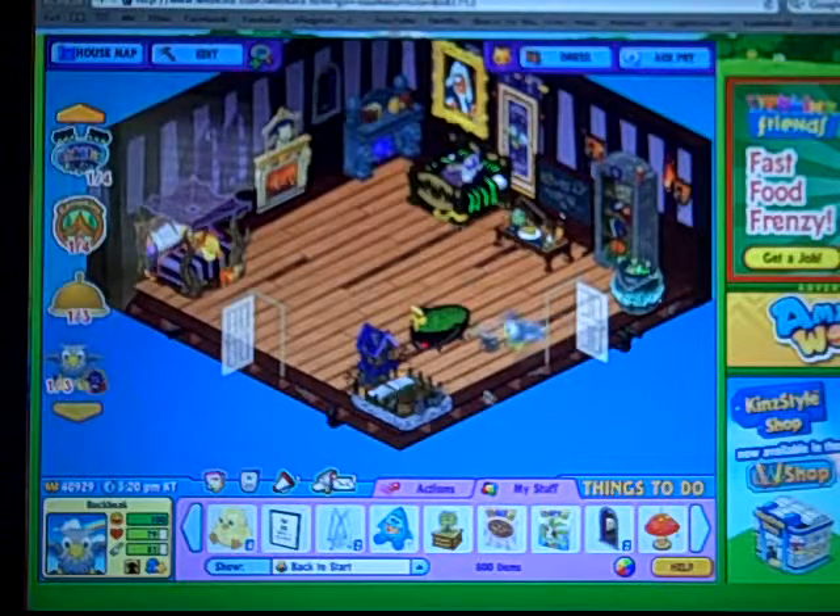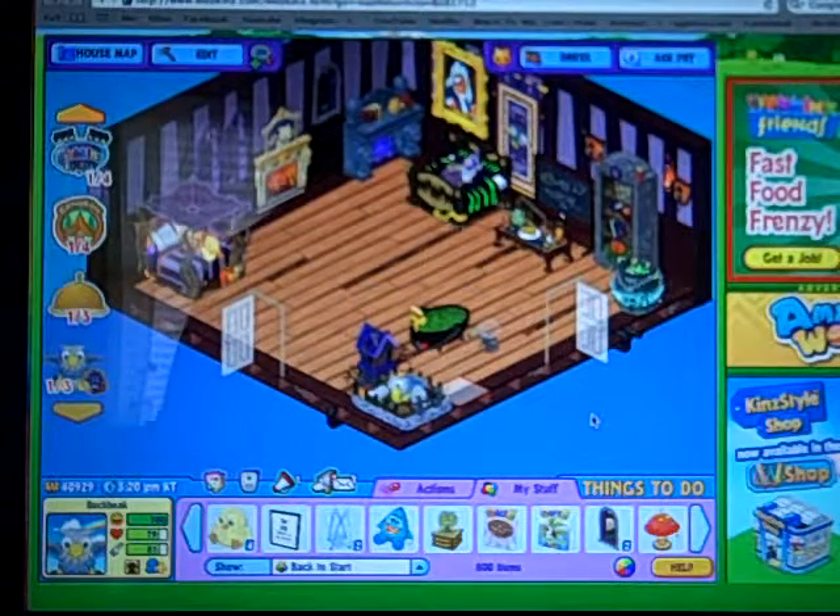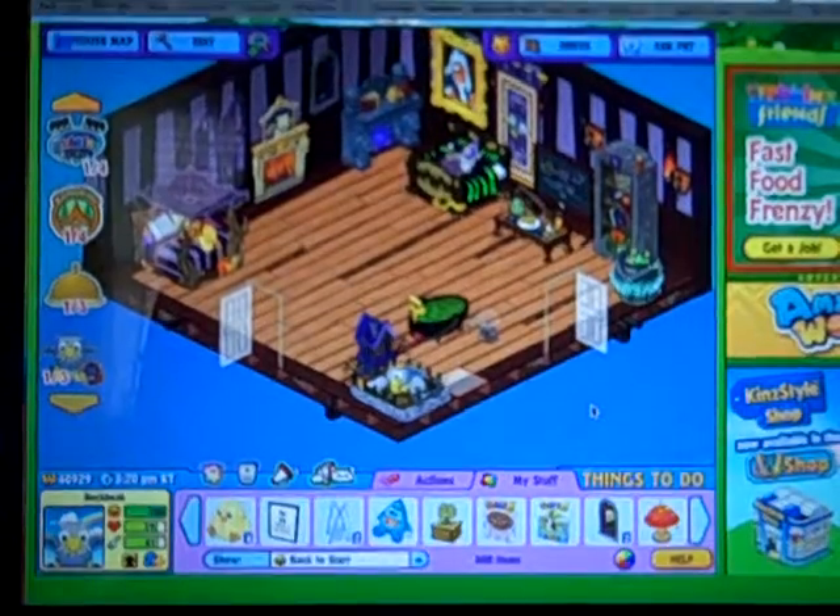And here's his bed. There's the room — I obviously need to do some organizing, it looks really cluttered. Hope you guys enjoyed this video. Thank you so much for watching. Talk to you guys later. Bye!